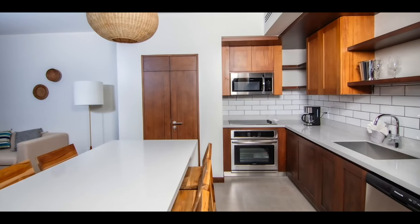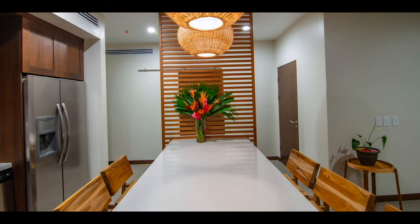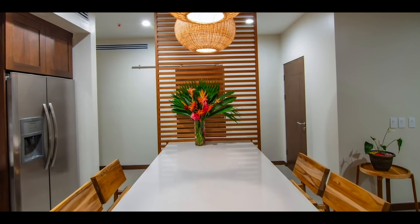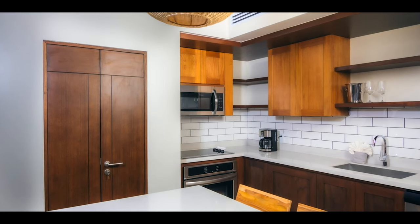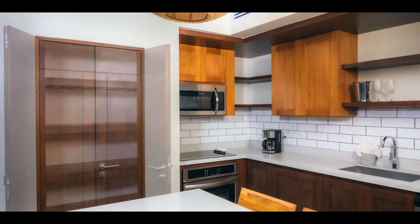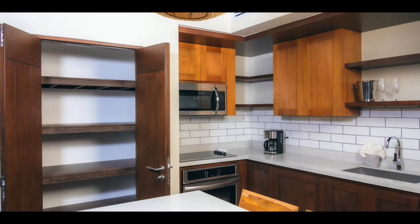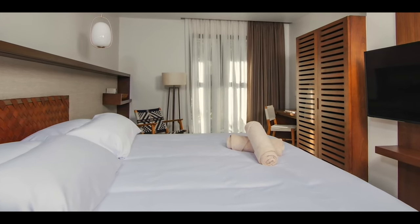Modern appliances in the kitchen include top-of-the-line ranges, refrigerators, dishwashers, and microwave ovens. For those participating in the optional, professionally managed rental program, the owners' closets are secure and big enough to ensure you always travel light when visiting your new vacation home.